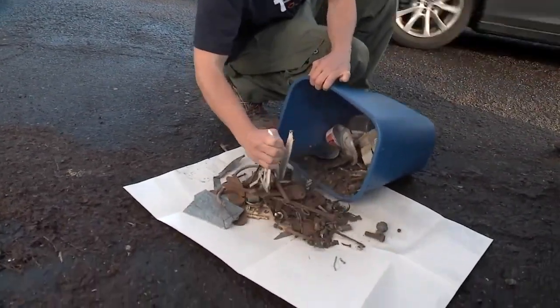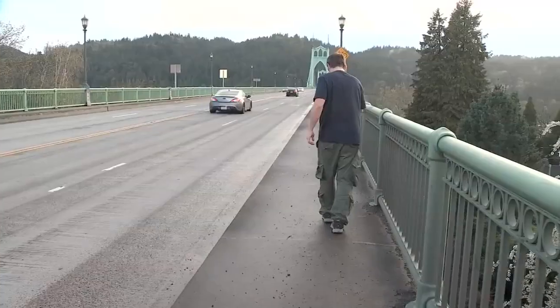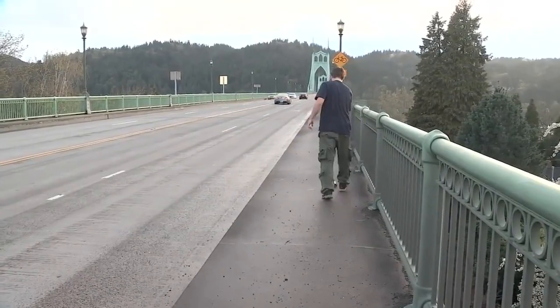And this is what he picked up on his first trek out to clean up the bridge. There's another one, he says, and it won't be his last. I just felt like it was the right thing to do.